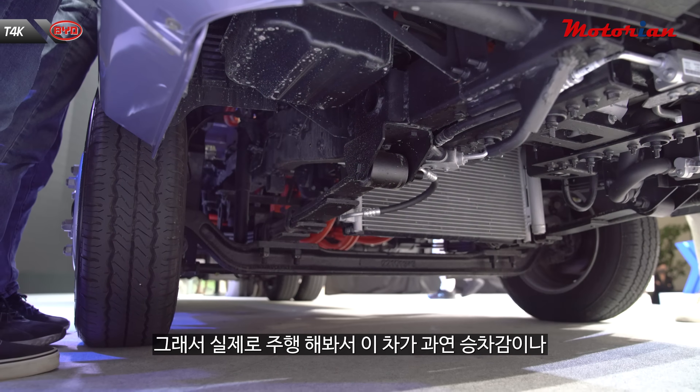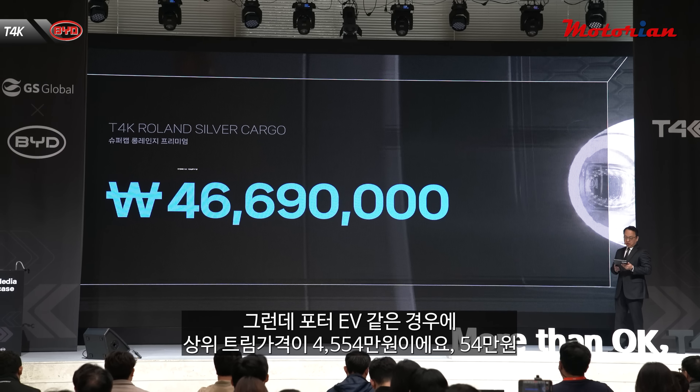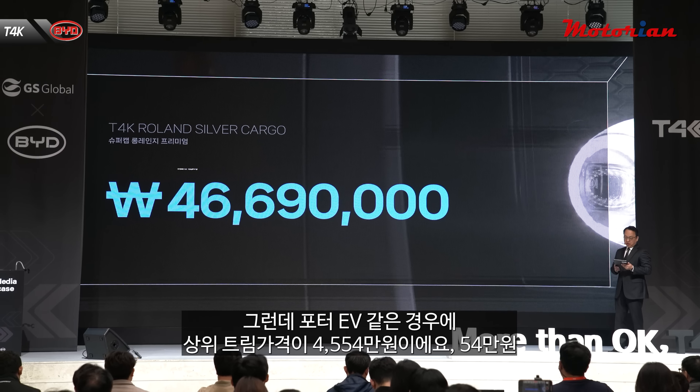서스펜션 같은 경우에 뒤에는 당연히 판스프링인데 이 차는 앞쪽에도 서스펜션이 판스프링으로 되어 있거든요. 그래서 실제로 주행해봐서 승차감이 어떨지는 좀 더 검증하고 확인하는 시간들이 필요할 것 같아요. 화물차인 만큼 카고도 사실 중요한데, 용접이라든가 이런 감성 부분들이 조금은 약해 보이는 부분들이 있는데 실제로 운영하시는 분들이 운영하시면서 많은 피드백이 나오겠죠.